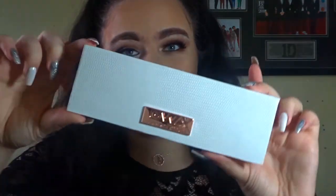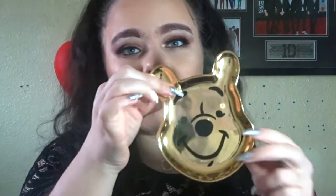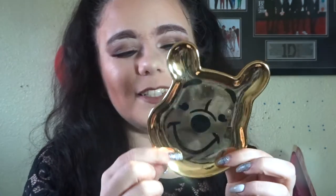In my Santa sack she also got me a Lynx gift set — everyone gets one for Christmas, so she couldn't leave me out. It comes with deodorant and body wash. She also got me the Girls with Attitude Aphrodite eyeshadow palette — it's so gorgeous, and it's what I've got on my eyes today. She also got me a little Winnie the Pooh trinket dish, which is so cute.